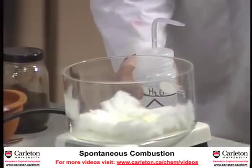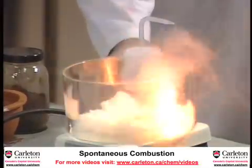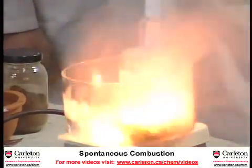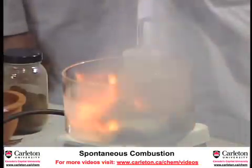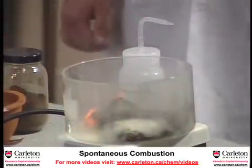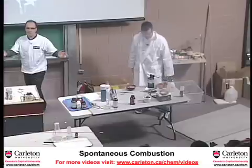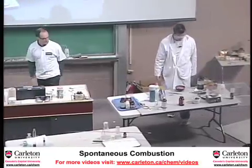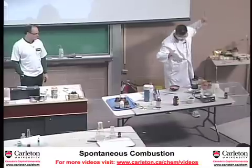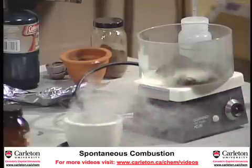Here it goes. Wait for it. None of these fumes are toxic, by the way — you'll all go home alive. And here we go. Get going.